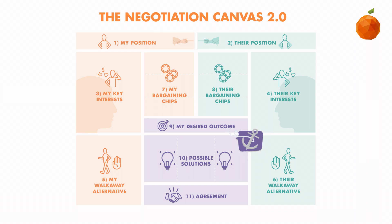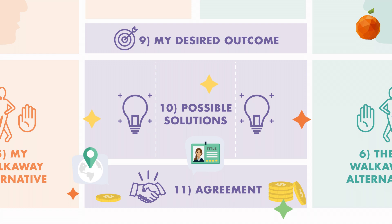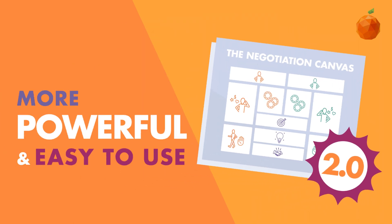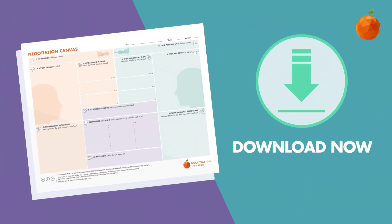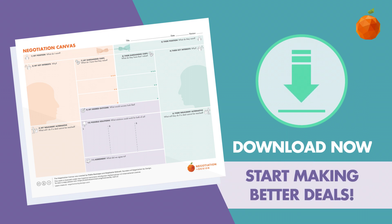Anchoring the negotiation to your target is a powerful tactic to ensure that you get more of what you want. Setting my desired outcome above possible solutions helps you keep your target in mind when creating each one of your three solutions. Anchoring to your target is one small change that makes a huge difference. We hope you've enjoyed our video and now understand how these updates make the Negotiation Canvas even more powerful and easy to use. So why not download the new Negotiation Canvas 2.0 and start making better deals today.